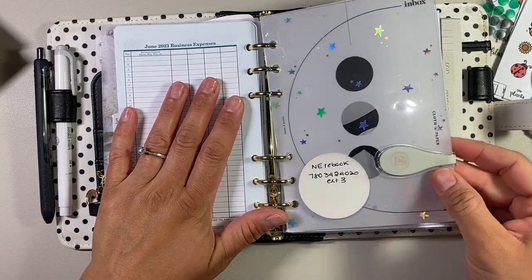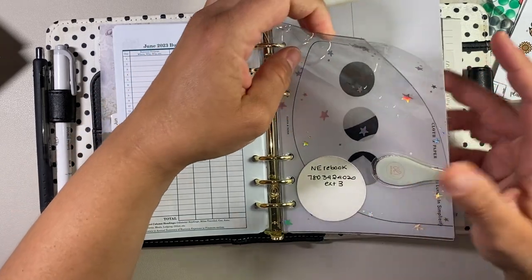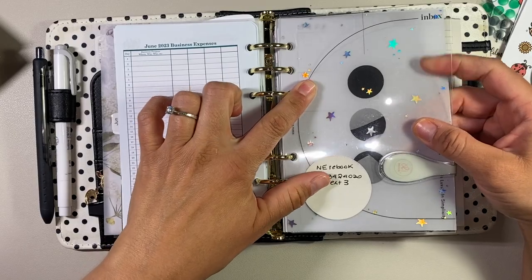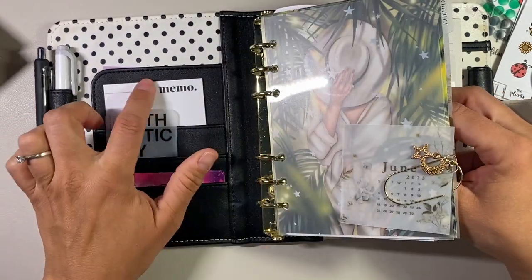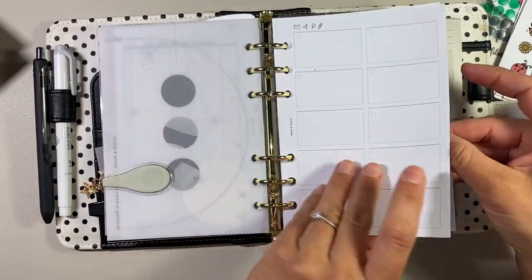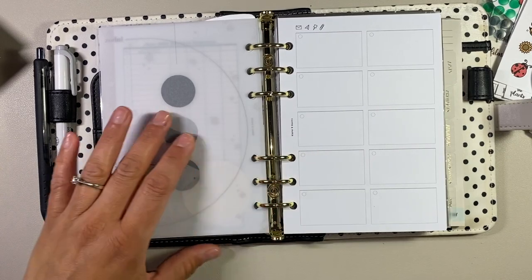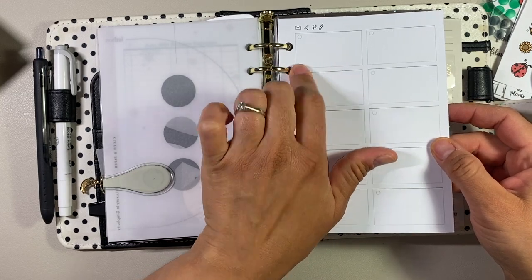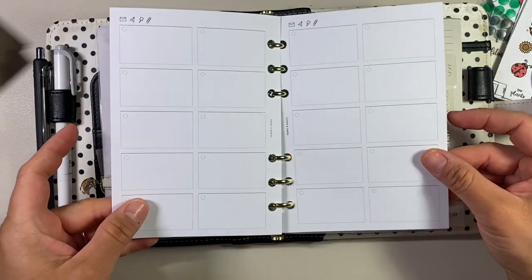The next tab is — this acetate is from Simply Gilded, and these are from Cloth and Paper. This is my inbox — technically where I'd put sticky notes and stuff, though I need to get some smaller sticky notes. These are Cloth and Paper note pages. Once I get May out of here, I'll have a bit of extra room to add more sheets. Each little area you just write out whatever you need to deal with.